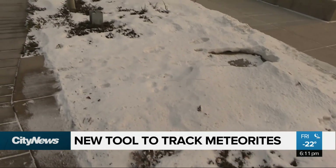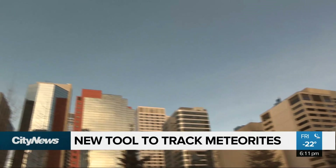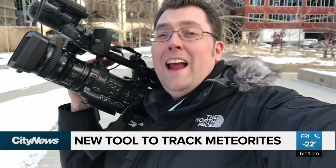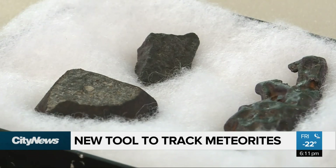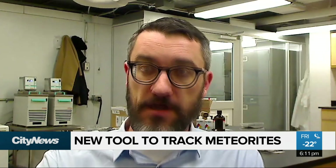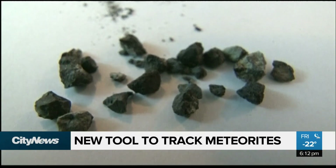Not only can they help track where a meteorite landed, it can also tell researchers where in space it came from. On top of that, it can notify them of a meteor strike within an hour of the event happening. That means the sample is as pristine, almost as pristine as possible. We can get it into our facility and we know where it comes from in the solar system — we basically have everything that we need to get started on analyzing this rock that has all this great information.